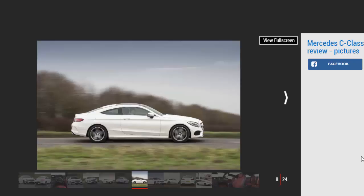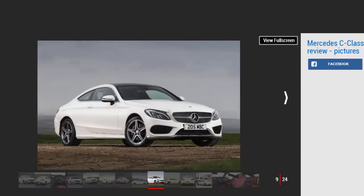Diesel models appeal to the head while petrol-powered versions of the C-Class Coupe appeal to the heart. If you're after the cheapest-to-run petrol, the C200 will impress — its 181bhp 2.0-litre petrol will return 53.3mpg. Go for the Sport model with 17-inch wheels and your road tax bill will be £110 a year due to emissions of 123g/km of CO2. Meanwhile, the more powerful 2.0-litre petrol in the C300 with 241bhp returns 44.8mpg and emits 146g/km with 17-inch wheels — with 18 and 19-inch wheels, its emissions jump, giving a higher tax penalty.